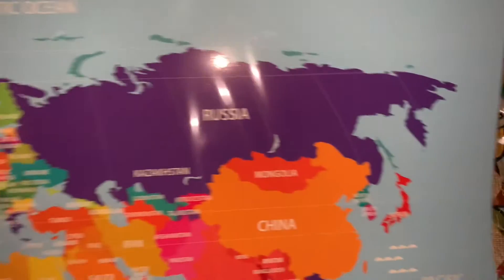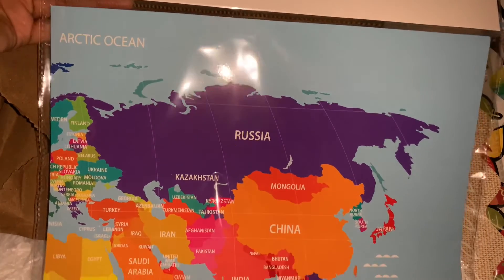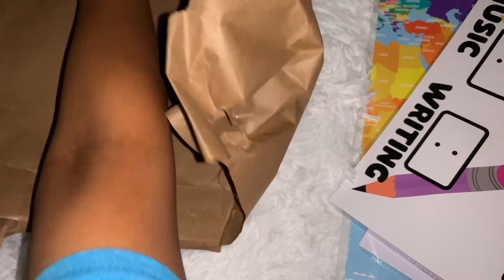I'll flip it over so you can see the bag. The last thing — oh, there's more things in here. It came with a pack of index cards.